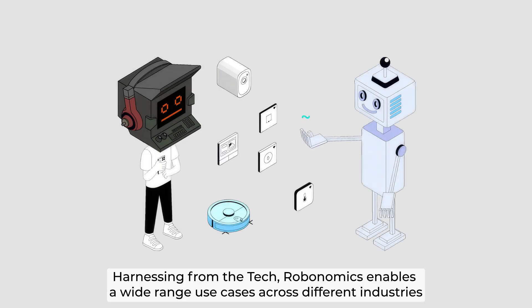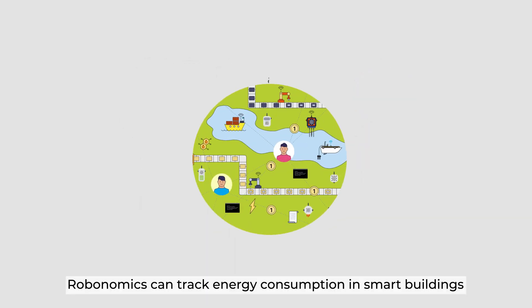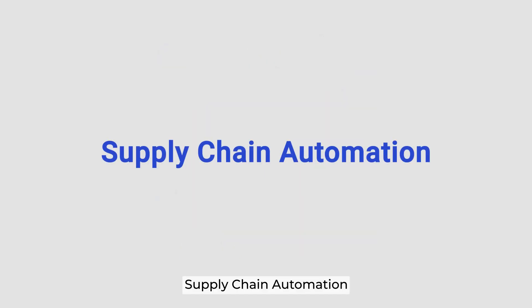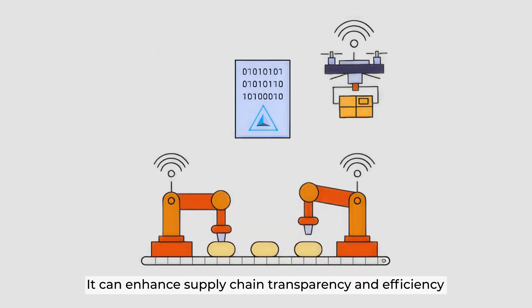Robonomics enables a wide range of use cases across different industries. In smart buildings, Robonomics can track energy consumption and offset carbon footprints using a blockchain-based green finance market. For supply chain automation, it can enhance supply chain transparency and efficiency.